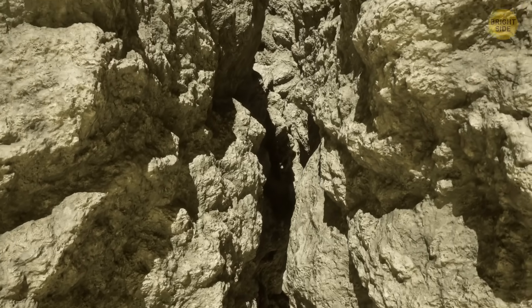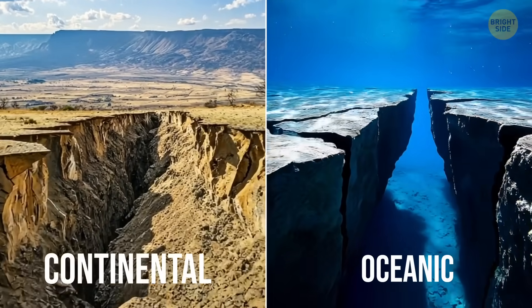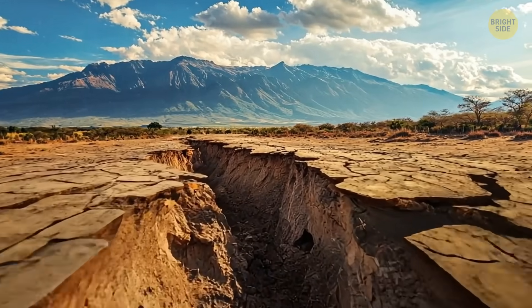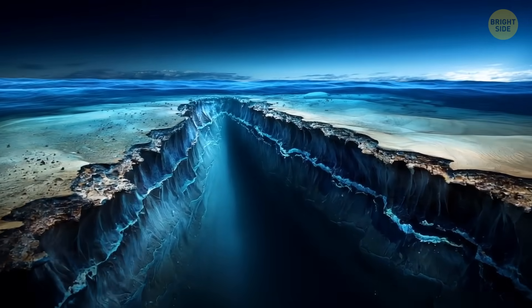Earth's outer layer, called the crust, comes in two main types: continental and oceanic. Continental crust is thicker, lighter, and made of different types of rock, like granite. The oceanic crust is thinner, heavier, and made mostly of dark volcanic rock.